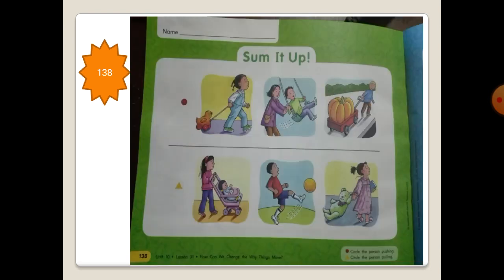And open your science book, page 138. We will circle the person pushing. A swing needs a push to fly high in the sky, so we will circle this one. Now circle the person pulling. Look at this girl — she is pulling her toy, so we will circle this girl. Very good, great job!